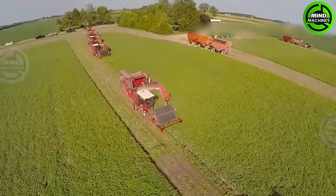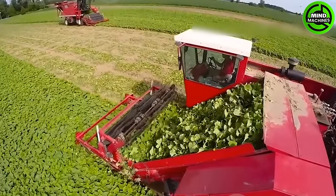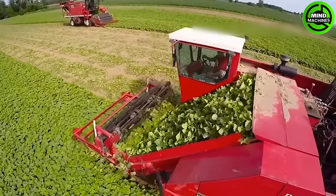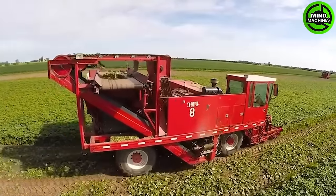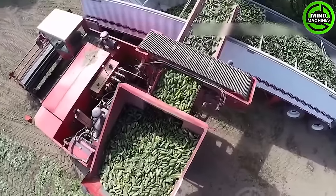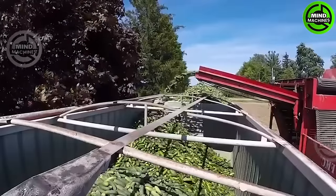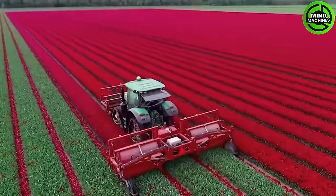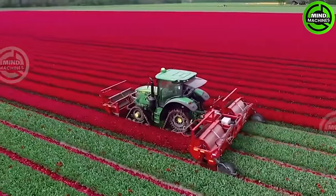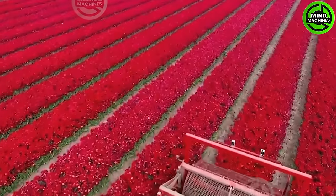Harvesting cucumbers with this machine is like a swift cucumber-gathering dance in the fields. This machine delicately removes tulip flowers, ensuring their bulbs thrive for the next season.